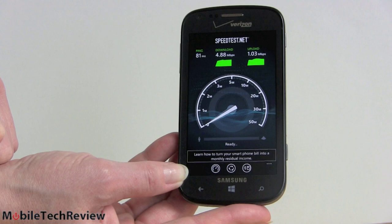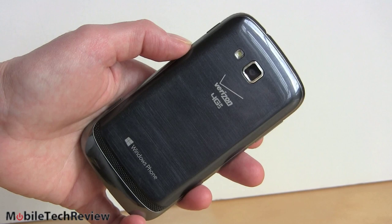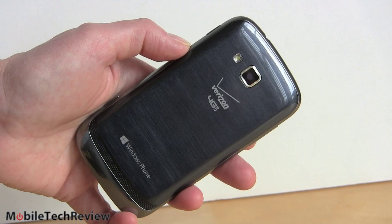Like all Windows Phone 8 devices, this has NFC — mostly good for transferring files right now with NFC-capable phones and computers, particularly Windows 8 computers which often come with NFC now. You have dual-band Wi-Fi 802.11 b/g/n, Bluetooth 3.0, and of course the usual GPS.